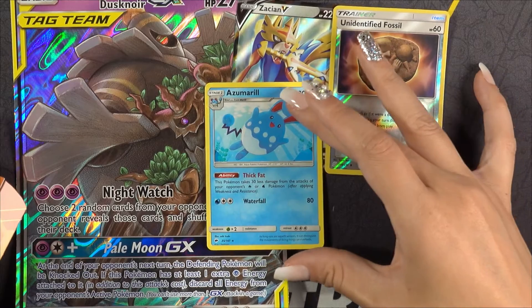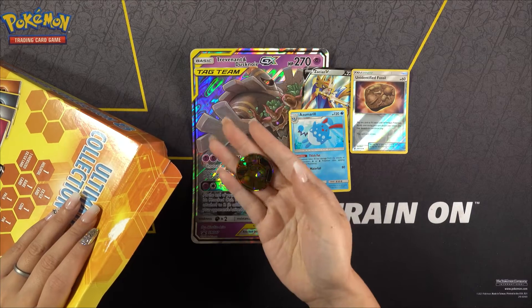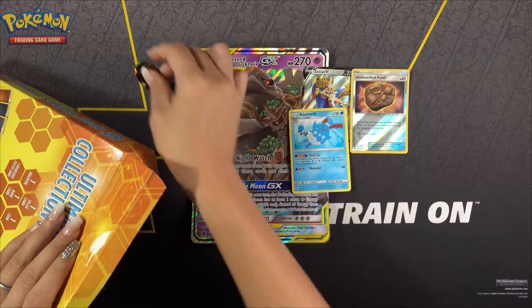We have an Azumarill card. And we have the coin — the coin is going to be of Raichu. That's cool.